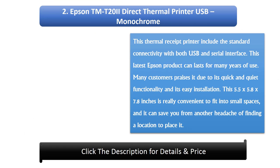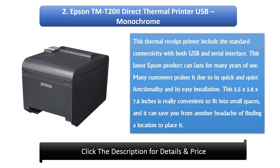Number 2: Epson Trademark T20 Direct Thermal Printer, USB, Monochrome. This thermal receipt printer includes standard connectivity with both USB and serial interface. This latest Epson product can last for many years of use. Many customers praise it for its quick and quiet functionality and easy installation. At 5.5x5.8x7.8 inches, it is convenient to fit into small spaces.